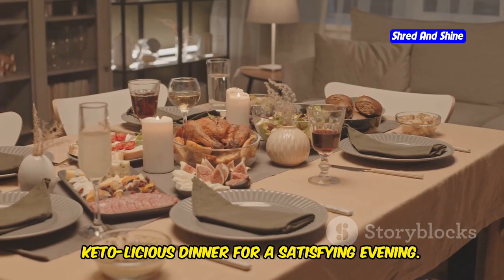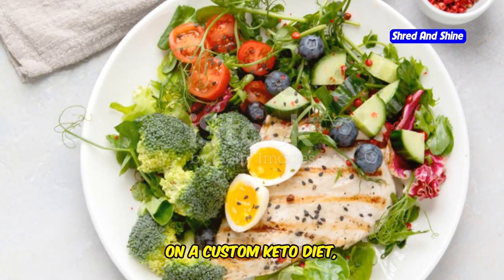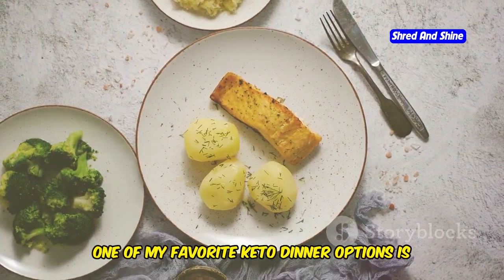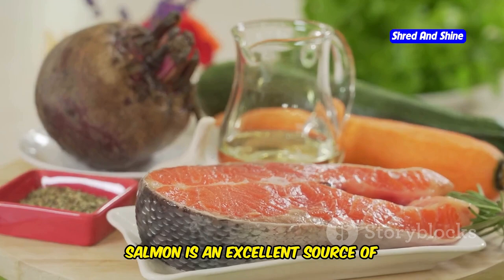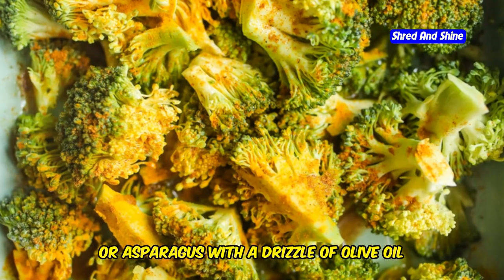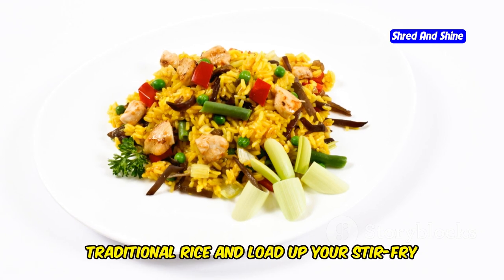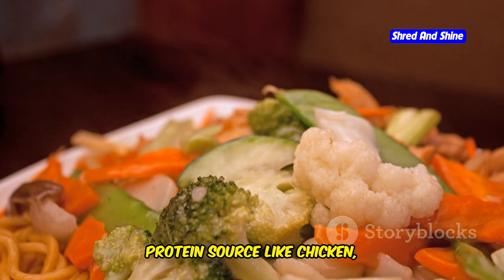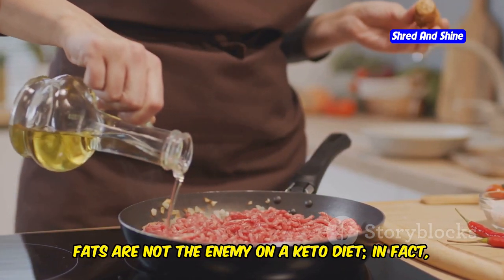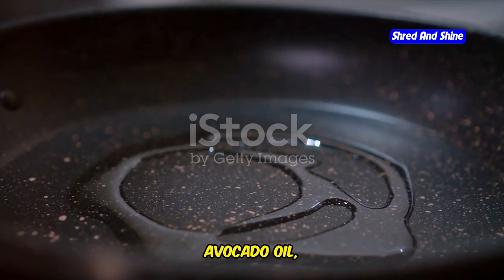Dinner is a time to unwind, relax, and enjoy a delicious and satisfying meal with loved ones. On a custom keto diet, embrace flavorful dishes that are high in healthy fats, moderate in protein, and low in carbs. One of my favorite keto dinner options is salmon with roasted vegetables. Salmon is an excellent source of omega-3 fatty acids, which are beneficial for heart health and brain function. Roast your favorite low-carb vegetables like broccoli, cauliflower, brussels sprouts, or asparagus with a drizzle of olive oil and herbs. Another great option is a keto-friendly stir-fry using cauliflower rice instead of traditional rice, loaded with low-carb vegetables, a protein source like chicken, beef, or tofu, and a flavorful sauce. Remember, fats are not the enemy on a keto diet — they are essential for satiety, hormone production, and nutrient absorption.